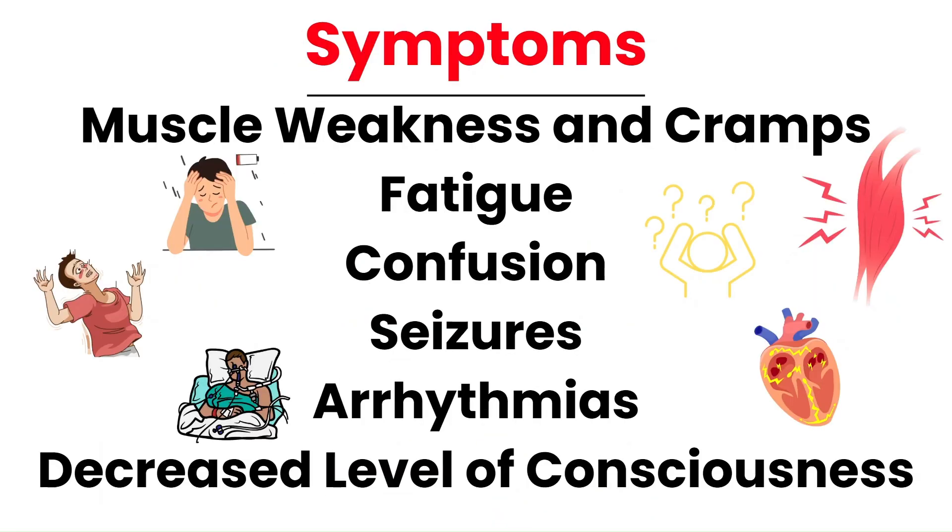Hyponatremia presents with a range of symptoms depending on severity. In mild to moderate cases, patients may experience confusion or altered mental status, muscle weakness or cramps, and fatigue. In severe hyponatremia, symptoms can escalate dramatically and include seizures, arrhythmias, and signs of brain damage such as decreased level of consciousness.